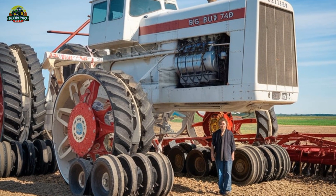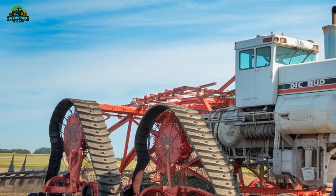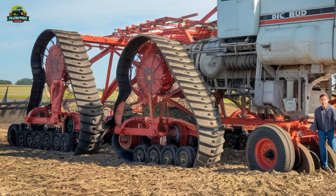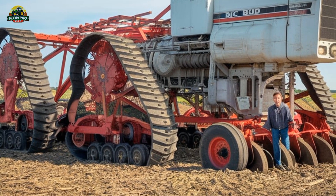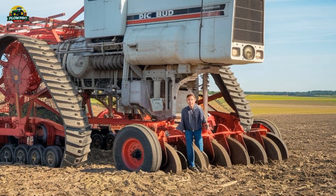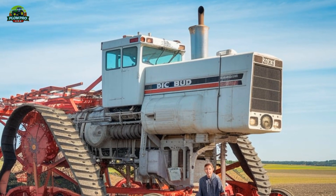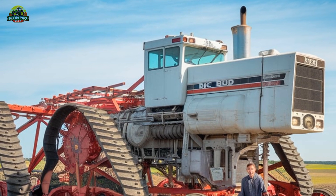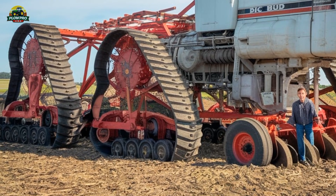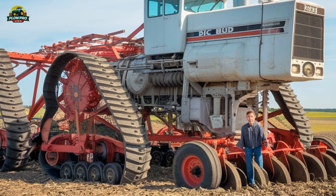Despite its incredible capabilities, the Big Bud 747 remains a unique piece of farming history rather than a mainstream production model. Most farms don't require a tractor of this scale, and the logistics of transporting and maintaining such a massive machine make it impractical for everyday use. However, for those who appreciate engineering marvels and agricultural history, the Big Bud 747 stands as a testament to what's possible when raw power meets innovative design.